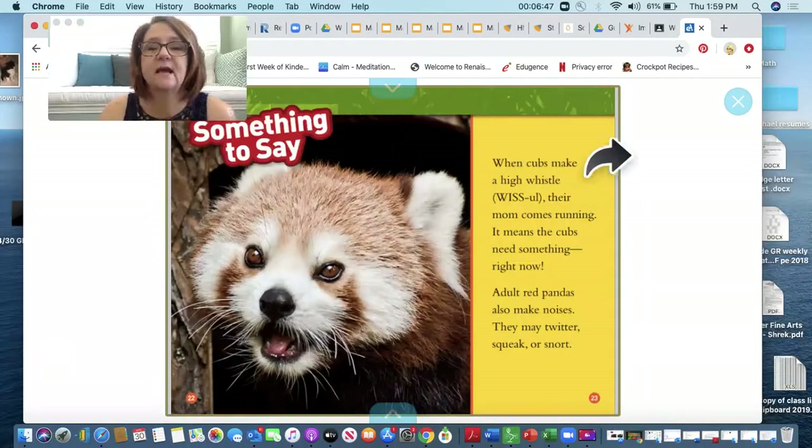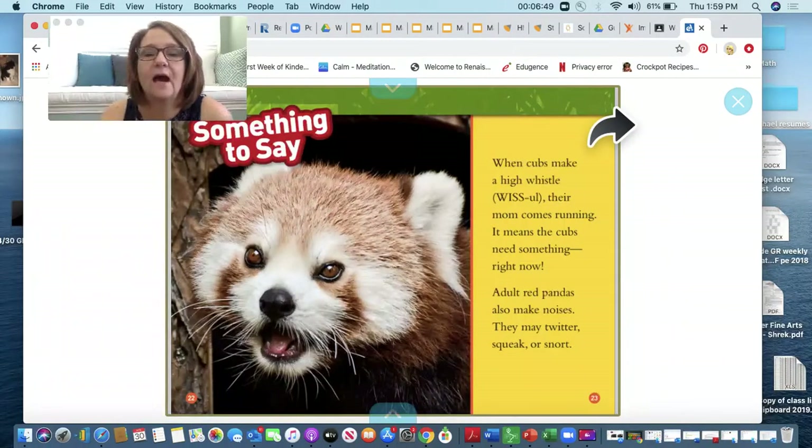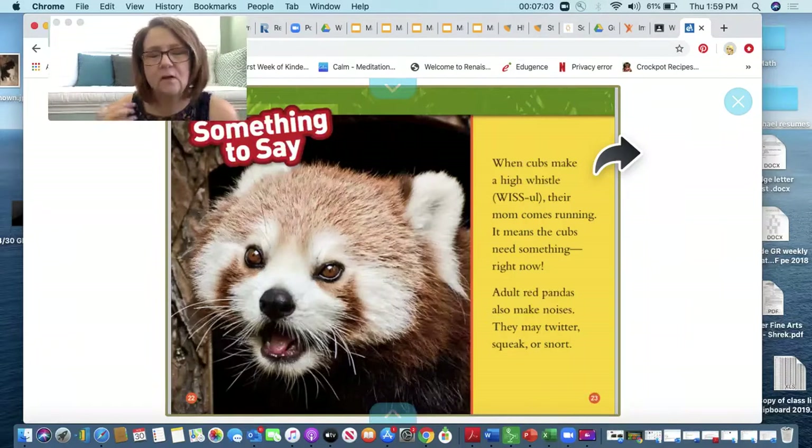Something to say. When cubs make a high whistle, their mom comes running — it means the cubs need something right now. Adult red pandas also make noises. They may twitter, squeak, or snort. What kind of noise do you make when you need your mom?